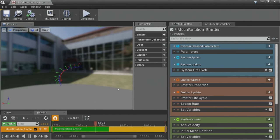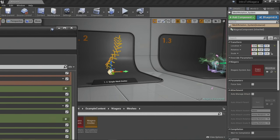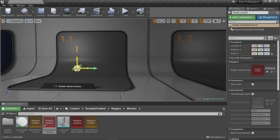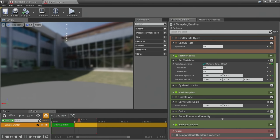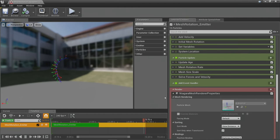This next example is our mesh renderer — or mesh emitter. It's doing the same type of simulation as the sprite emitter, except I've assigned a mesh renderer instead of a sprite renderer, and I've assigned it a little gnomon mesh we made for visualization. You can see it looks a bit like DNA. The mesh renderer is driven by the same attribute-based simulation; the key difference is the assigned renderer type at the bottom of the emitter stack.